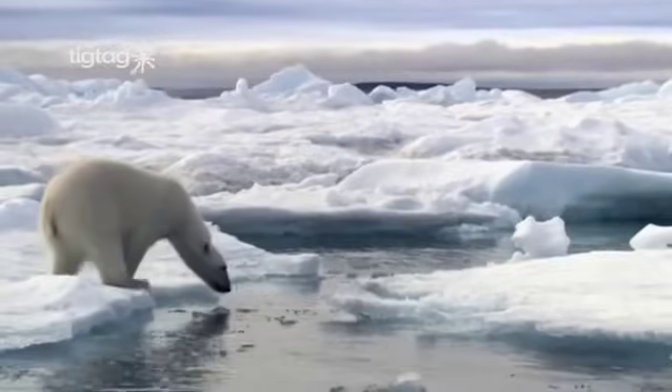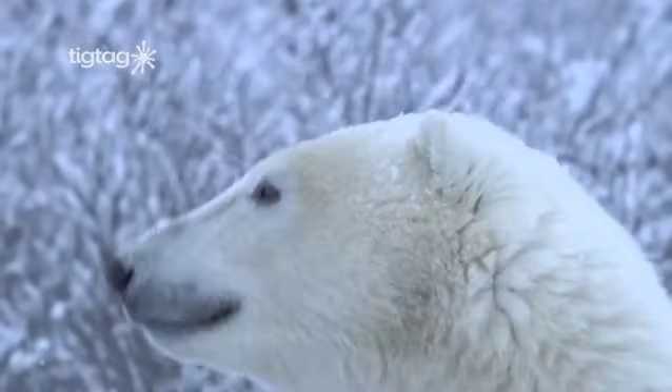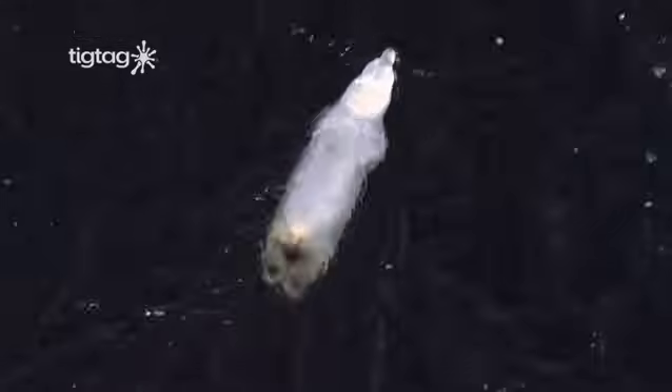Polar bears have many adaptations that help them survive in the cold Arctic. They have a thick coat of fur made up of hollow hairs. Because they are hollow, these hairs not only keep the bears warm but help them stay afloat.